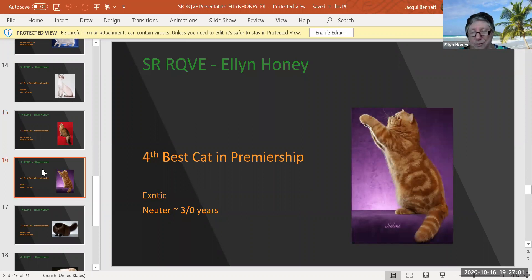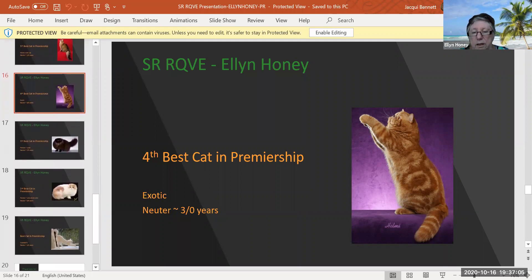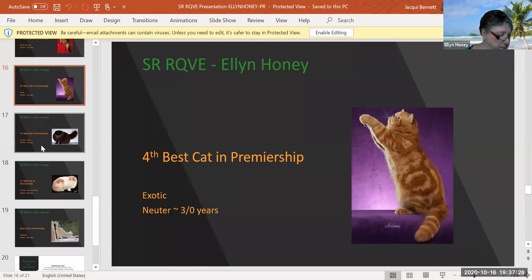This is a red classic tabby Exotic Shorthair — look at the pattern. I kill for that pattern in an Oriental. Look at this cat — and talk about active. He's three years old. He's got a beautiful head. You can see those little cheeks. You can tell that his eyes are wide apart, nice and round head. He's just exquisite. And I'd like to run my hands through that coat. He is my fourth best cat in premiership.